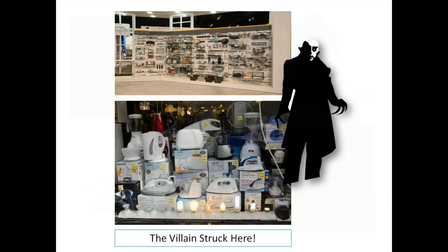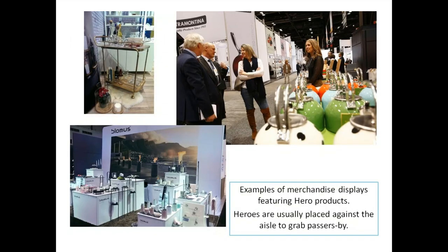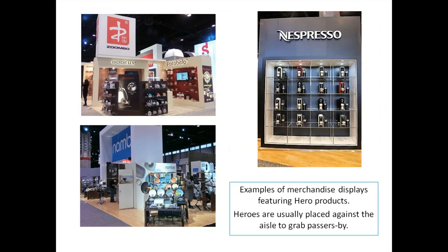Heroes to the rescue! Examples of merchandising displays feature a hero product. Heroes can be repeated or shown singularly, and are generally displayed against the aisle to grab passers-by. This is a different concept than retail — in retail, hero demand products are placed in the back of the store to create traffic flow, but in a wholesale setting it's almost flipped. You really want to get that hero merchandise up front and toward the aisle.